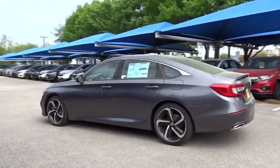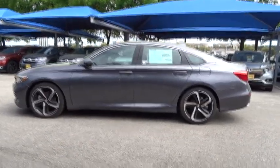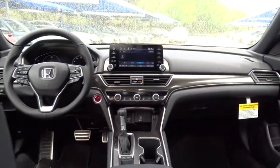Backup camera, traction control, anti-lock braking system, keyless entry, stability control, lane departure warning, steering wheel audio controls, Bluetooth, leather wrapped steering wheel, adjustable steering wheel, front wheel drive, power steering, keyless start, cruise control.